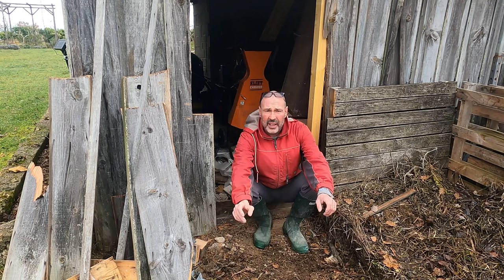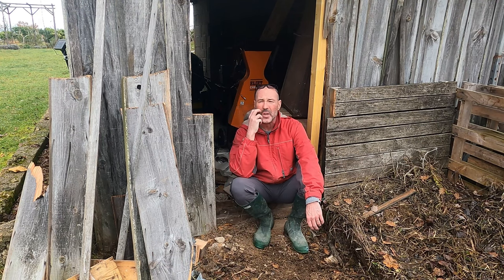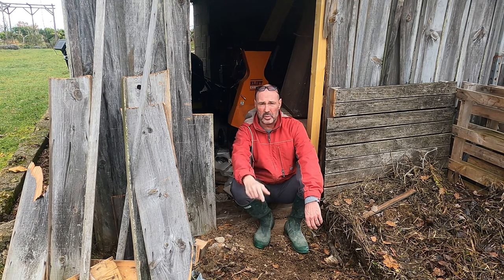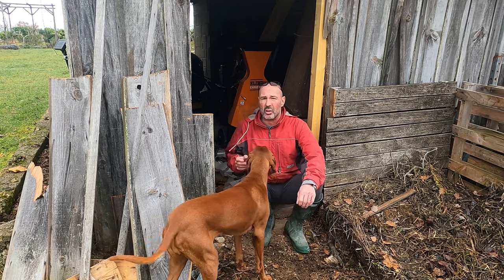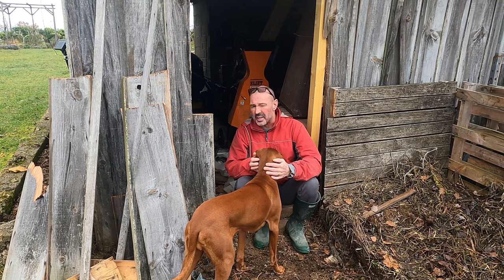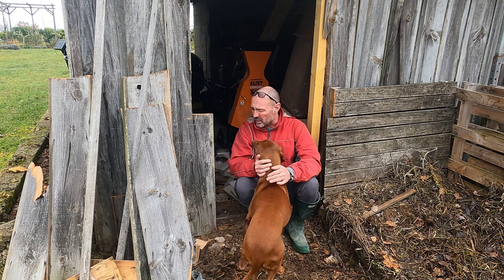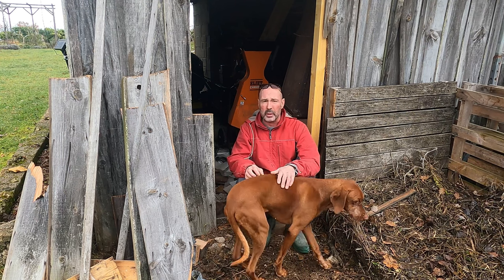I'm going to forget about the window bit for now. Right now I'm getting ready to pour some concrete. Seeing I've got this opening, I might as well use it to bring the barrel in with the concrete. So I'm going to set something up halfway and just concrete half of it. I need to tidy everything out in here, but I'll just leave this as it is. I've got some tarpaulins I can just drape down overnight for a couple of nights.